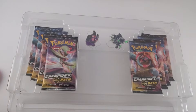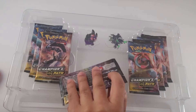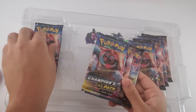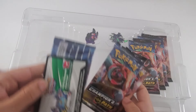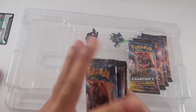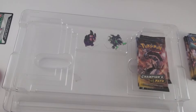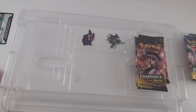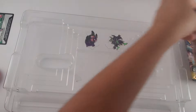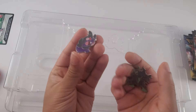We have eight packs of Champions Path. Oh, looks like they're taped. The packs feel a lot bigger — I guess because the cards themselves are bigger. We have eight packs and we have two pins.